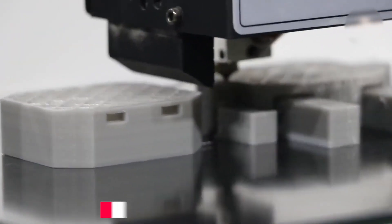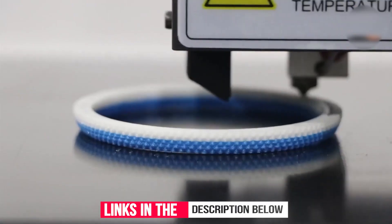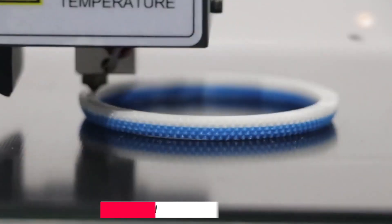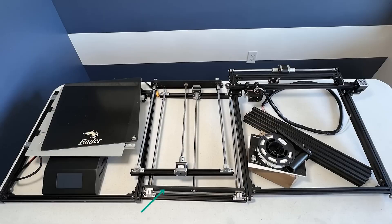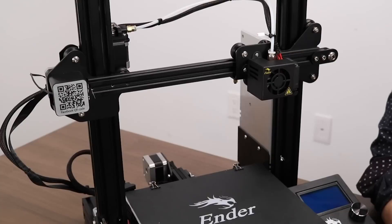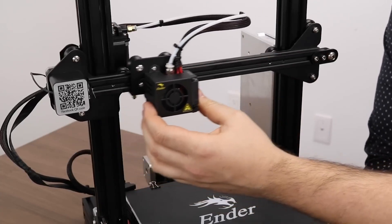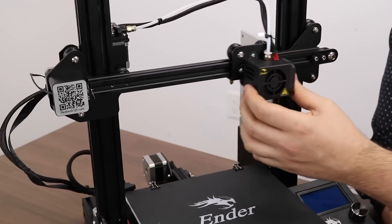Its upgraded extruder significantly reduces plugging risk and poor extrusion. The V-shape with POM wheels makes it move noiselessly, smoothly, and durably. It is a popular 3D printer with tons of user guides, tutorials, and community forums for the Ender 3. This semi-assembled kit 3D printer is a perfect gift for kids, allowing them to learn about the basic construction of 3D printers.